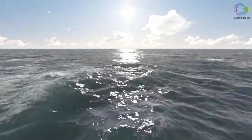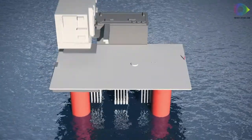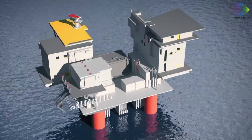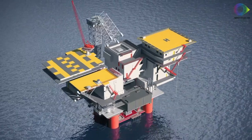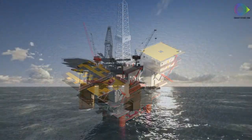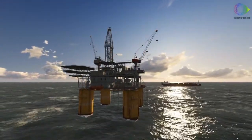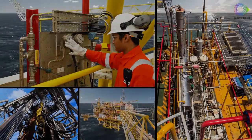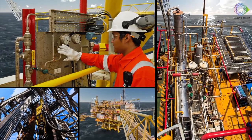Offshore platforms are offshore real estate, providing a surface for E&P companies to carry out the same operations as those undertaken onshore, drilling wells and producing from them, and processing, storing and exporting oil and gas, using similar equipment, processes and techniques to those deployed onshore.